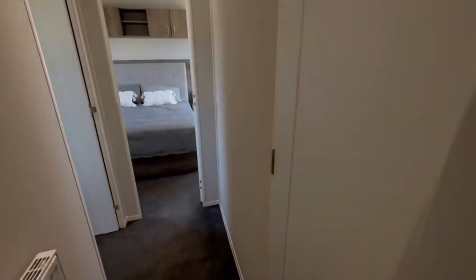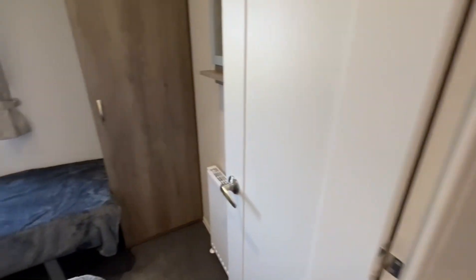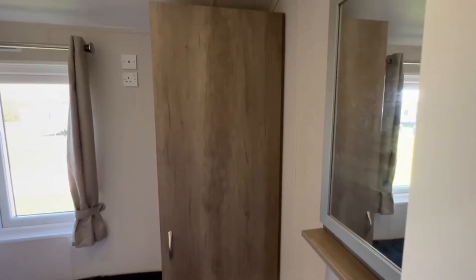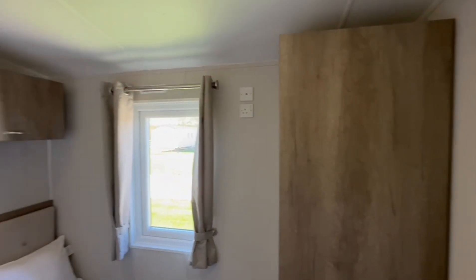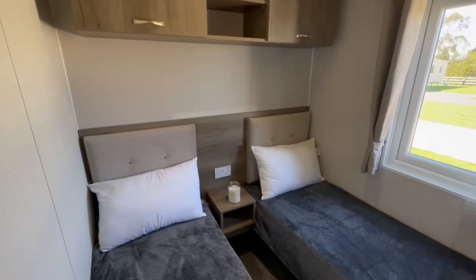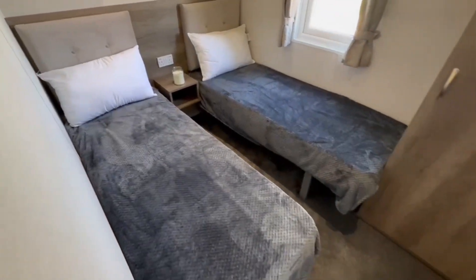The first of the two bedrooms is the guest bedroom on the left hand side. You've got a decent-sized wardrobe with a shelf and a mirror on the right hand side, overhead storage above, USB points with sockets beside the bed, and two decent-sized single beds.